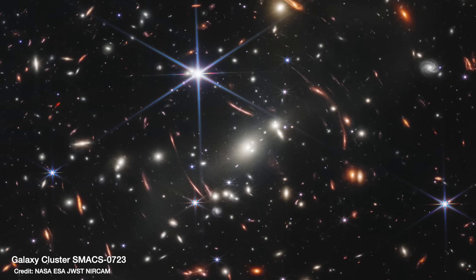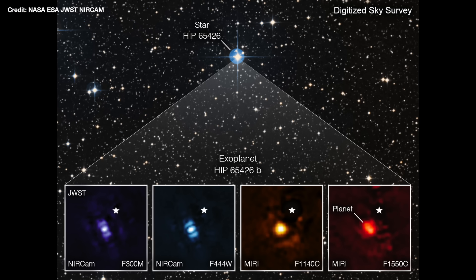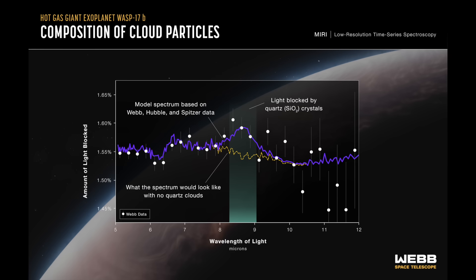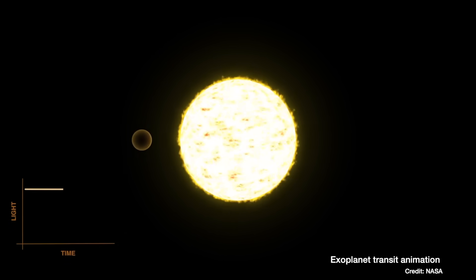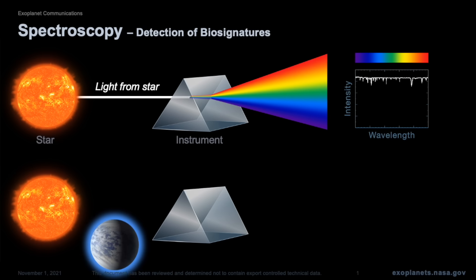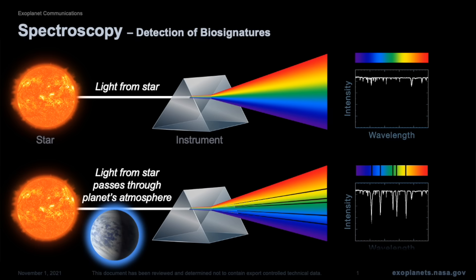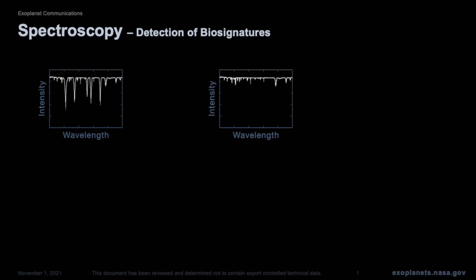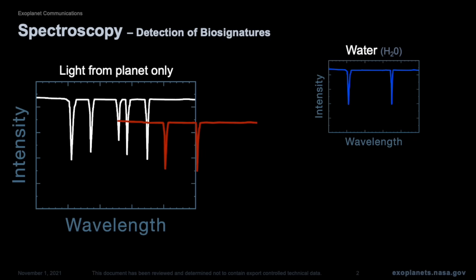JWST is a telescope that was built specifically for observing the distant universe — the exoplanet community essentially managed to piggyback on the project. That means the instruments on board weren't designed specifically for exoplanet science, so you have to make do with the limitations. To study exoplanets with JWST you have to wait until the planet passes in front of its star, observe what happens when starlight passes through the planet's atmosphere, then split that light through a prism to get a spectrum — and find which wavelengths were absorbed by molecules in that atmosphere.